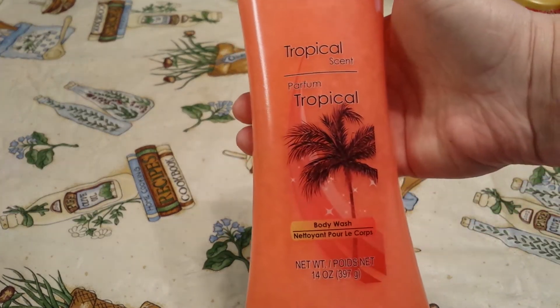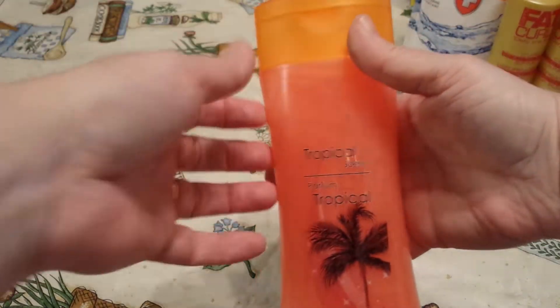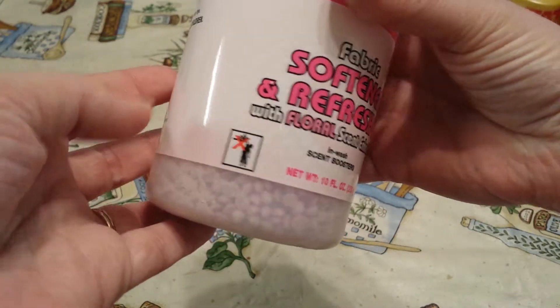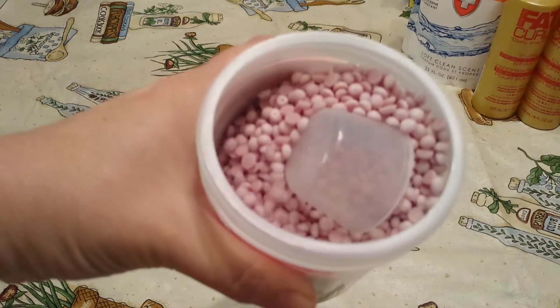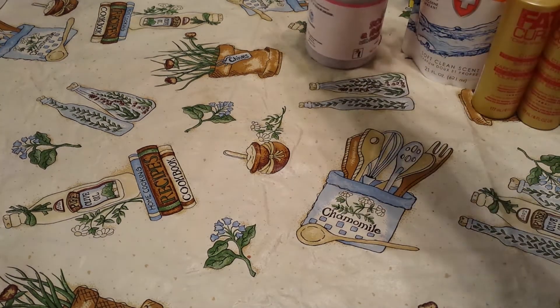I picked up the Tropical Scent Body Wash — it's 14 ounces. My girls really like the body washes with coconut and grapefruit. And then I saw everybody purchasing the fabric softener and refresher — it's 10 ounces and compatible with HE washers. I have an old washer so I'm assuming you just throw it directly in, or do you need one of those Downy ball things? My store had the lavender color and the yellow, and I liked the lavender best, so I picked up two of those to give that a try.